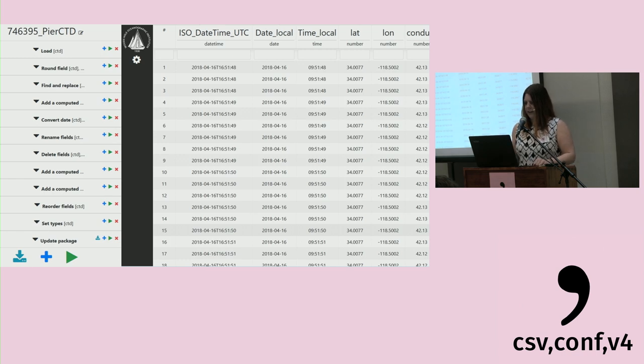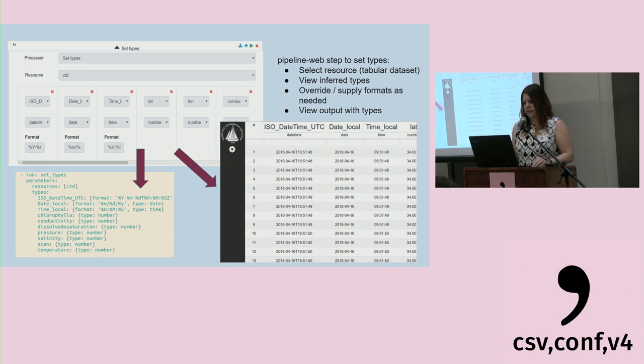You'll also see there's lat-lon here now that was in the metadata for this submission — it wasn't actually in the data, but for reuse we added that as columns. This is another example of configuration of a pipeline to set data types. The user selects a resource, which is a tabular dataset, and the set types processor guesses and infers the type. The user then has the ability to either override that type or supply formats as needed. On the bottom left, you'll see how it's encoded in the pipeline specification — a huge time saver compared to writing it out manually.